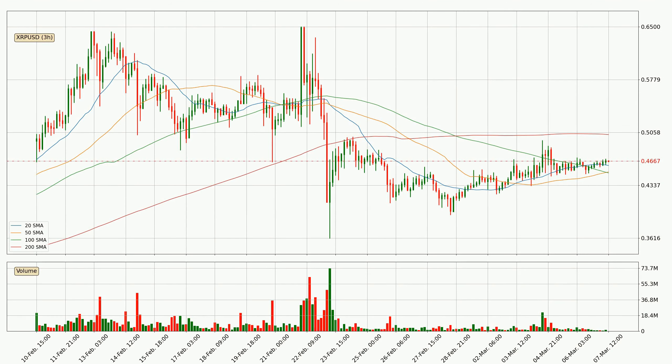Looking at the three-hourly simple moving averages, the current price is between the 20 and the 200 SMA. If the price bounces off the 20 SMA, which is currently at 46.1 cents, it could be seen as a support, and the 200 SMA at 50.3 cents could be seen as a resistance to the upside. Breaking either way signals a possible further move in the corresponding direction.